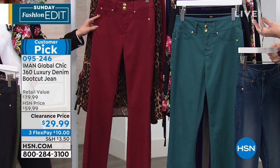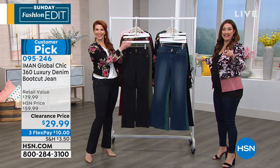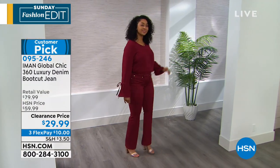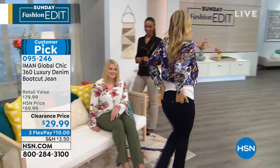Let me double-check — the one that looks the most red. We're going to confirm that it's sangria in our system. It is sangria! It was the one with the crazy name that threw us off. There's always one. Walk us through all the details. Customer pick, by the way — the reviews on these bootcut jeans are outstanding.